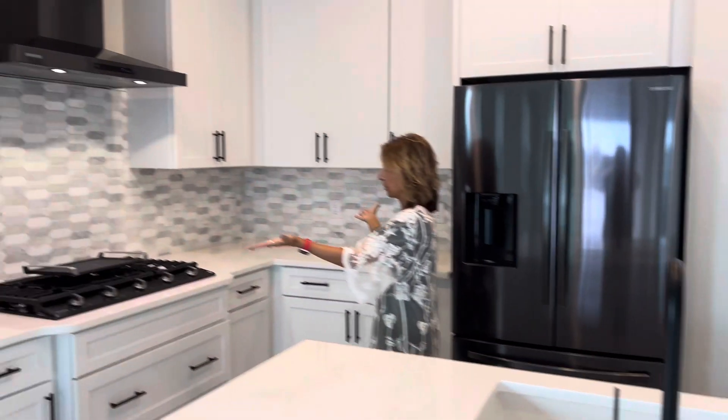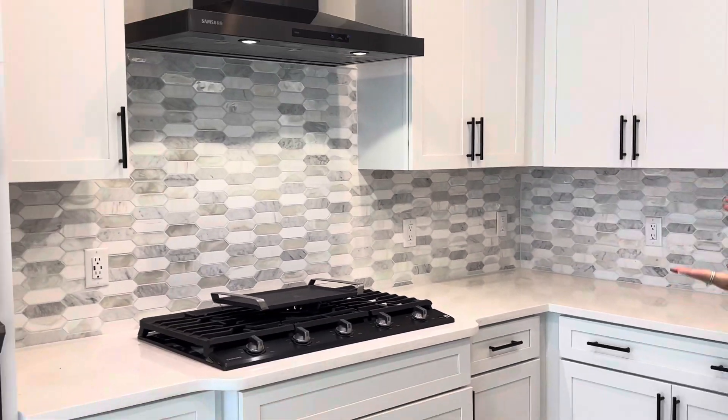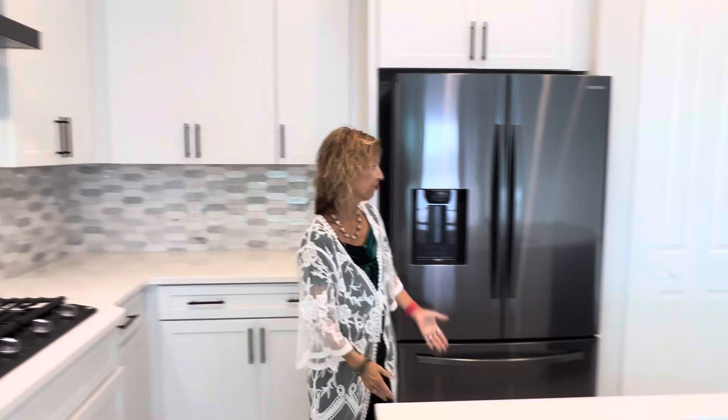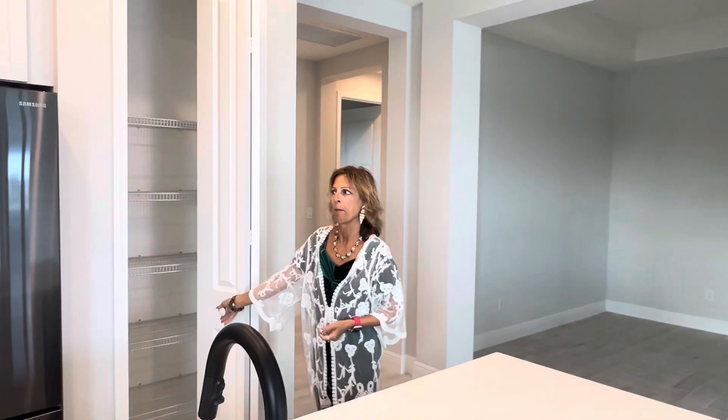Here's your nice backsplash, just like you saw in the model. Your gourmet kitchen with white cabinets, and you've got all your doors for your pots and pans here. It comes with a refrigerator and a pantry.